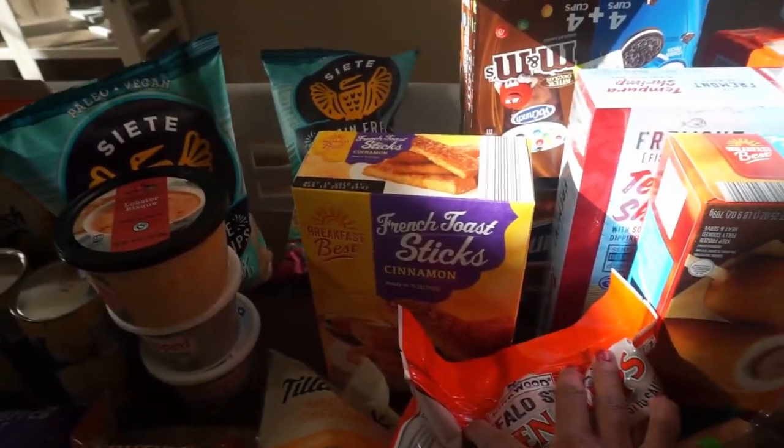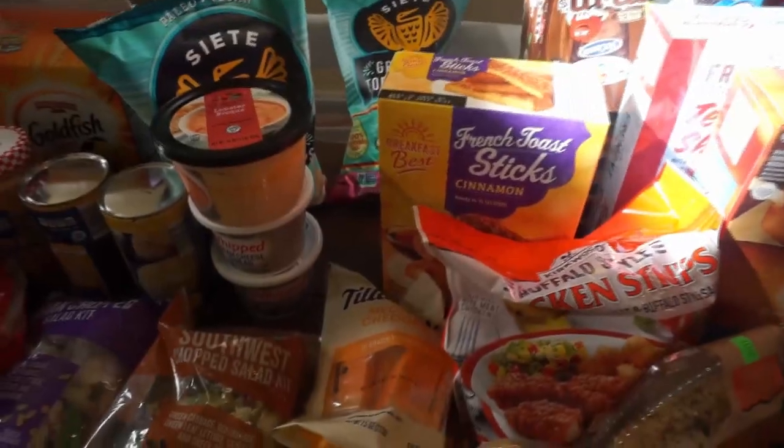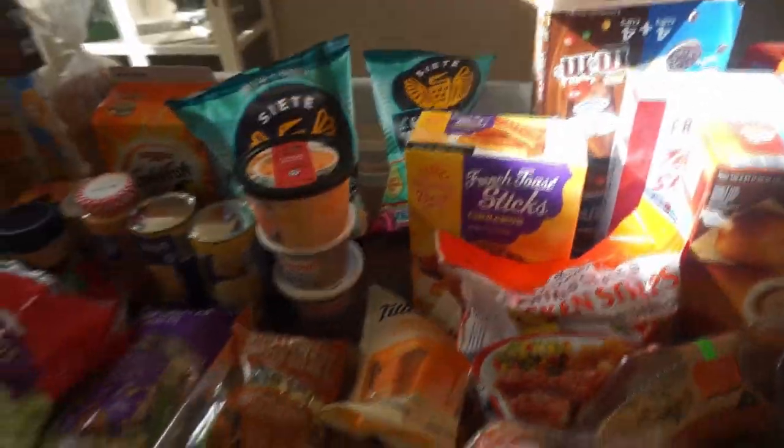From Aldi, I love this — it's also one of our Aldi favorites: the French toast sticks in cinnamon. They're so good you don't even need syrup.